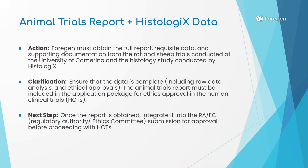Animal trials report and histologics data. This step entails obtaining the final report of the animal trials results, which we've already completed. Once we've partnered with a contract research organization, they will include it in the application package for ethics approval to proceed with human trials. This data will inform the team developing the de-cellularization and re-cellularization protocols, as well as the chief medical officer creating the surgical protocol.